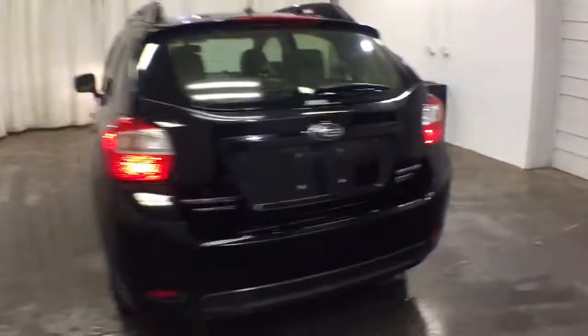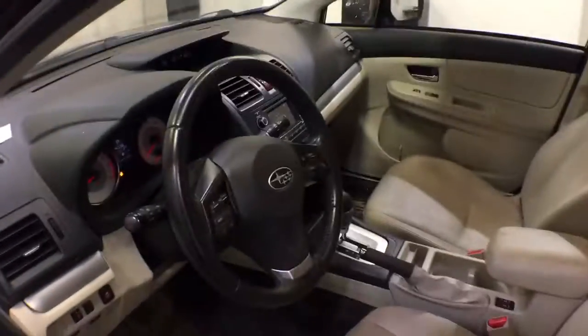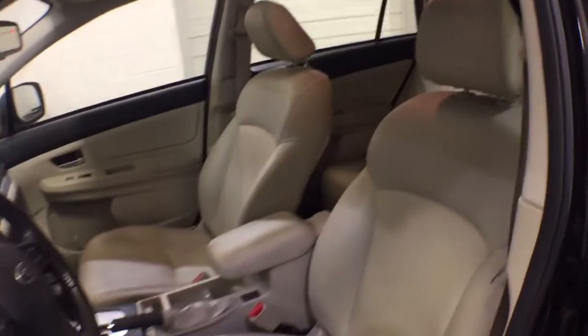Its well-designed interior and suite of amenities make every journey a pleasure. The following are some of this vehicle's highlighted options: keyless entry, all-wheel drive, heated driver's seat, four-cylinder engine.